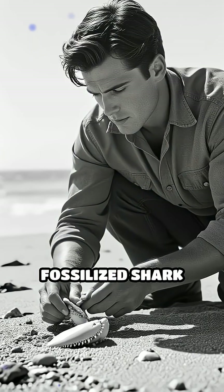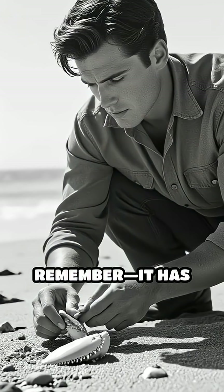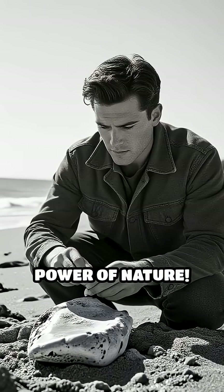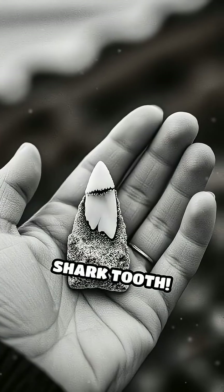So, the next time you come across a fossilized shark tooth, remember — it has survived millions of years thanks to its mineral armor and the protective power of nature. Comment below if you've ever found a shark tooth.